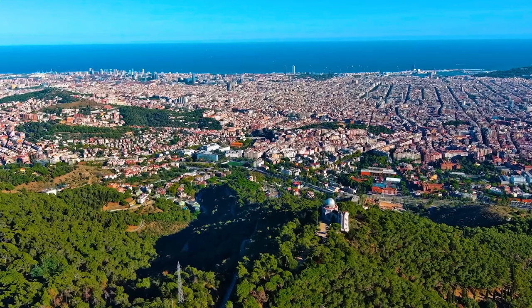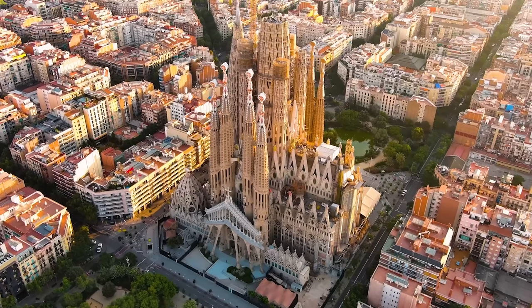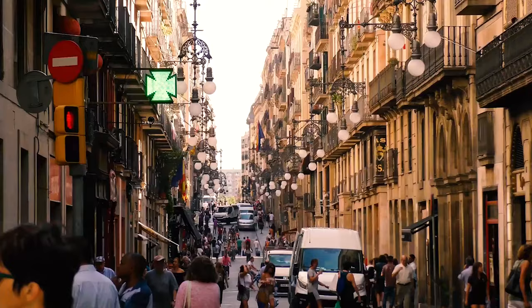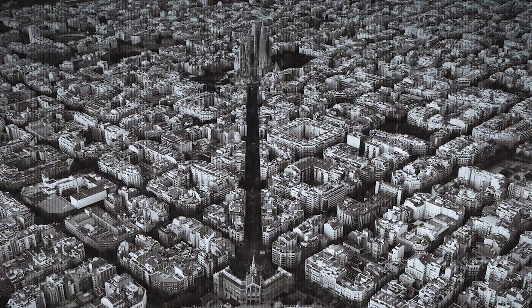Located on the north eastern coast of Spain is the city of Barcelona, known for its stunning architecture, rich culture and bustling streets. It's often considered one of the most vibrant cities in Europe, but Barcelona needs saving.